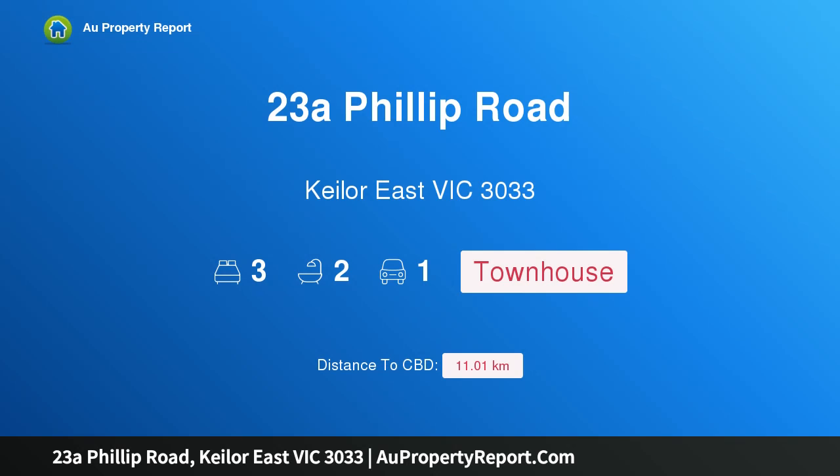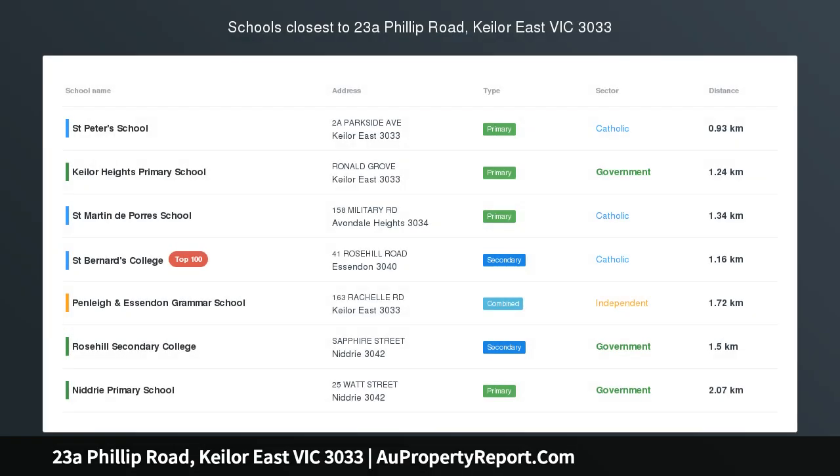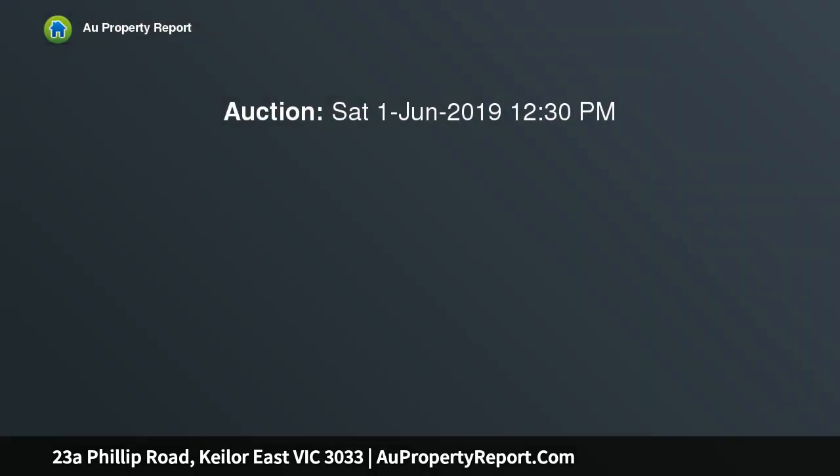Hi, I am glad to introduce property 23A Phillip Road, Keilor East Victoria, 3033 — boutique luxury with light and location. With its uncompromised quality, floor plan flexibility and abundance of natural light throughout, this stunning new home delivers the ultimate low-maintenance lifestyle opportunity, all in a prime location enjoying every Keilor East advantage.